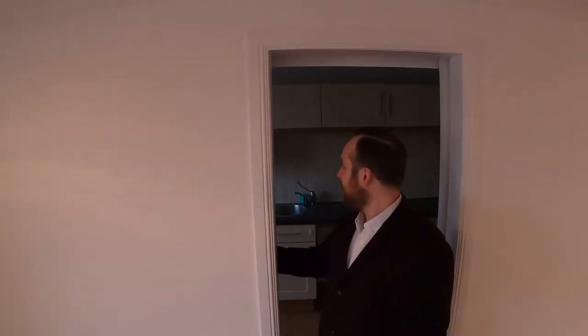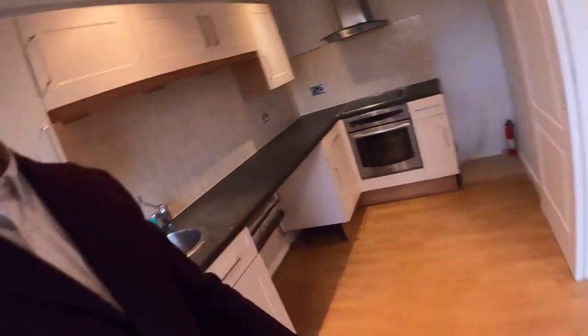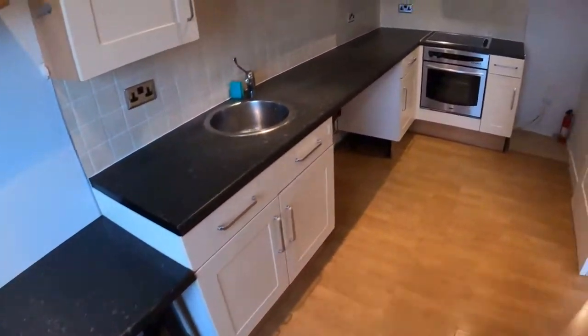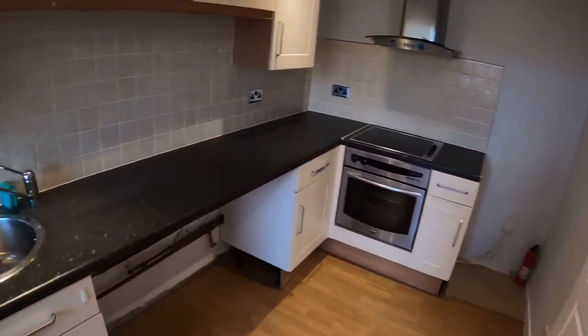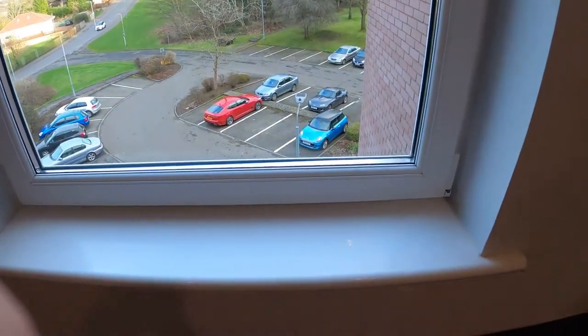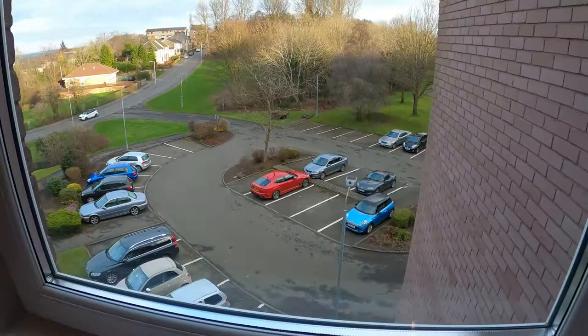Through here we've got a kitchen. Kitchen again, it's a really great size. You can fit all your appliances in here. Plenty of room for preparing food, loads of space on those worktops. And here's your view — lovely view. Especially today, it's rather pleasant.